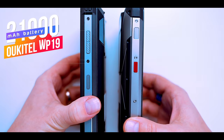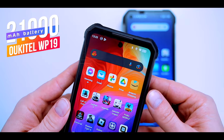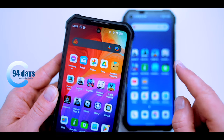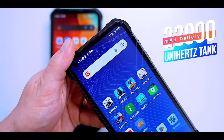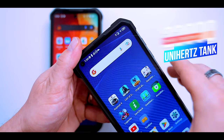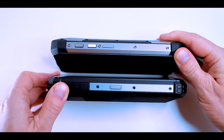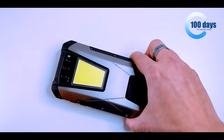The massive 21,000 milliamp-hour battery of the Ukitel WP-19 promises seven days of average use and up to 94 days — about 2,200 hours — in standby mode. The other phone we have today is the Unihertz Tank, which has a 22,000 milliamp-hour battery that promises 150 hours of calling time and as many as 2,380 hours, almost 100 days of standby time, according to the manufacturer.